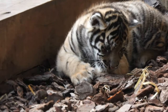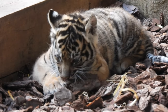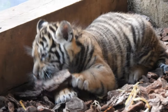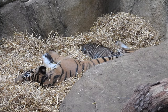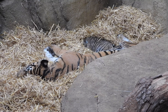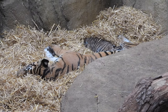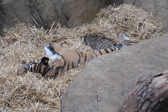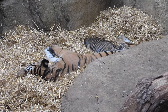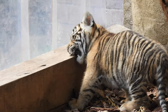There are only 400 Sumatran tigers left in the wild, which is why it is so wonderful that this cub has been born. They are critically endangered, but the Zoological Society of London who run London Zoo oversees a global and European captive breeding program to help restore their numbers.